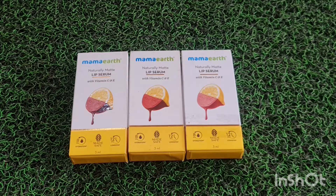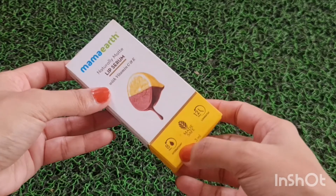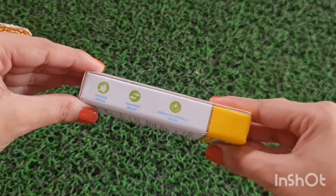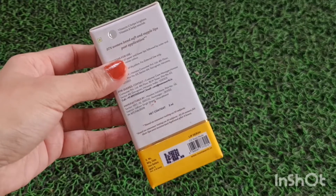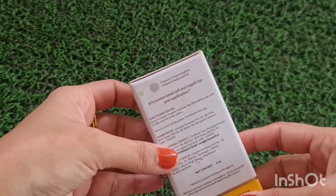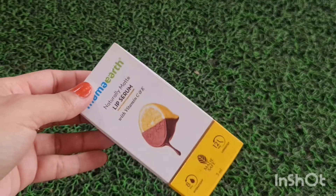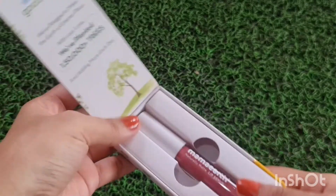Here is the outer packaging of these lipsticks. As you can see, it provides 8 hours of lip hydration, it's made safe, and lasts up to 12 hours. Product quantity is 3ml, it comes with Vitamin C and E, it's smudge proof, transfer proof, and dermatologically tested. The price of these lipsticks is 599 rupees, and they come with a two-year shelf life. Vitamin C helps brighten your lips and Vitamin E helps nourish your lips. 97% of women love soft and supple lips post application.